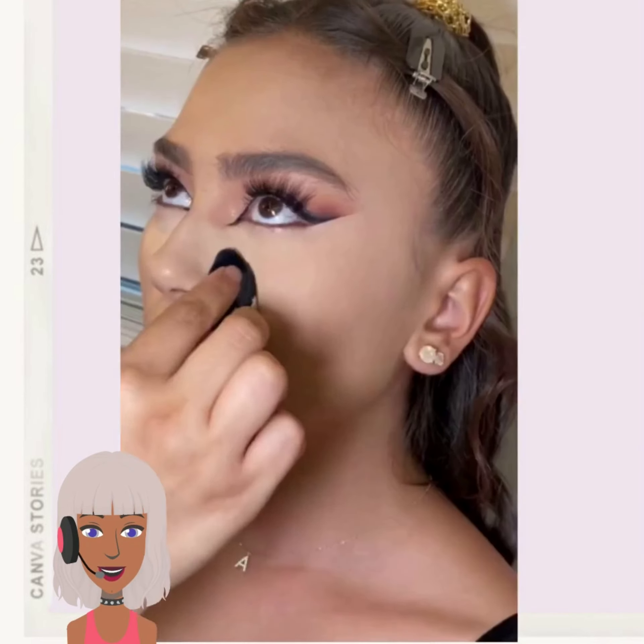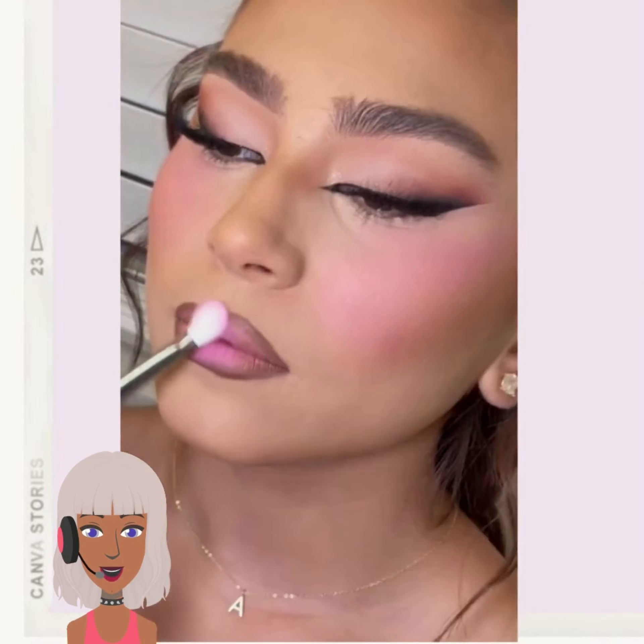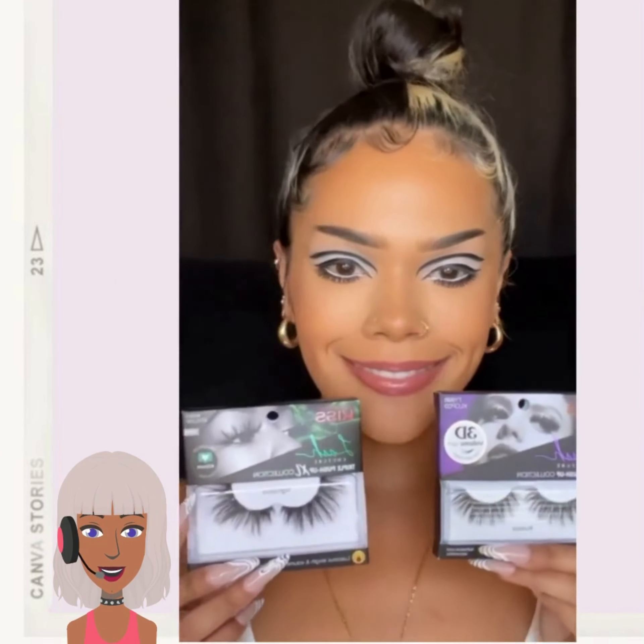So then we have another winged — really winged out eyeliner look. That's like a soft beat glam.